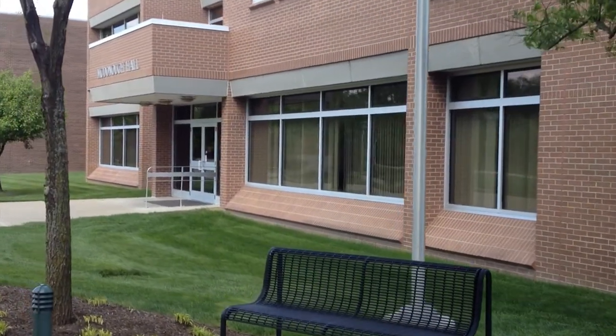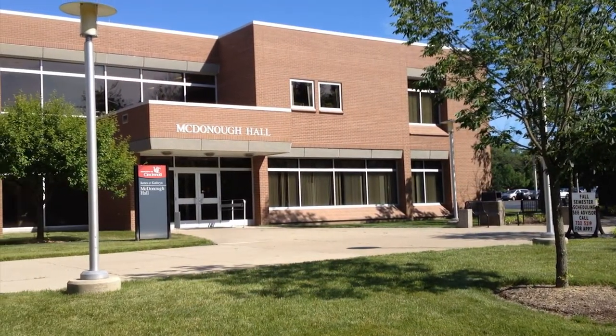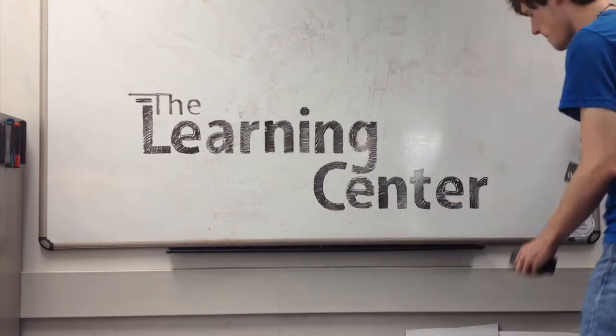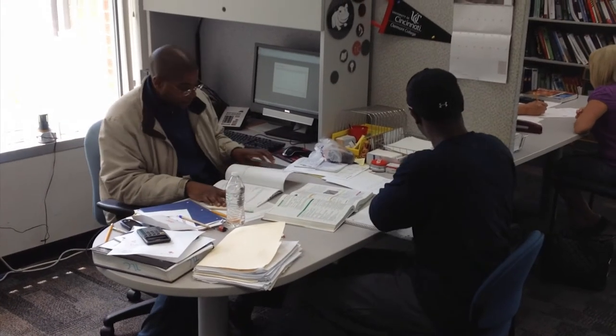Did you know that students at Claremont College can get free help with their coursework? The Learning Center is a great place on campus to ask questions, study together, and work on assignments. Our professional staff is on hand all day to help clear up cloudy concepts.